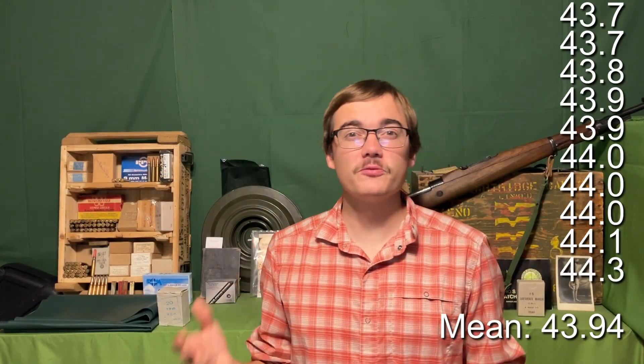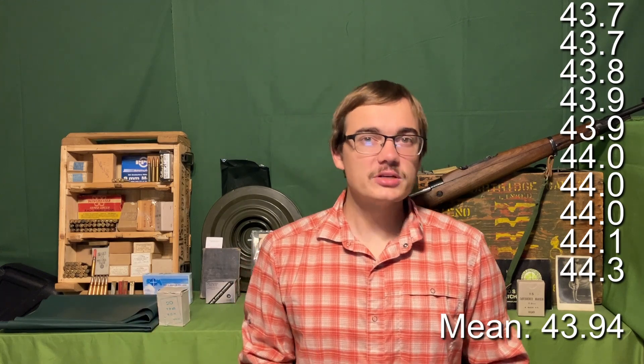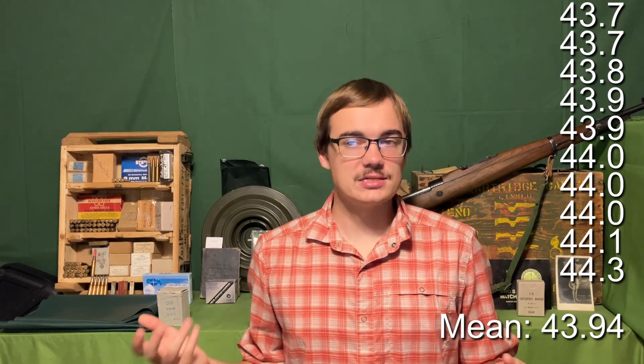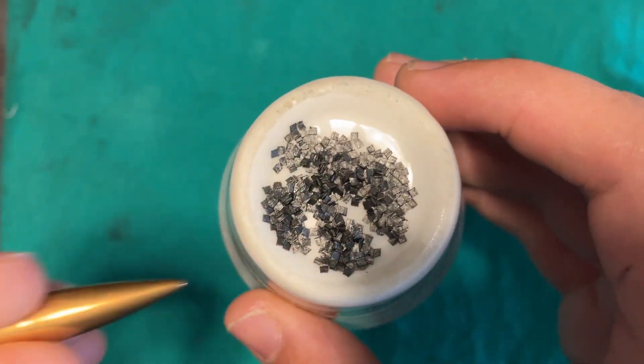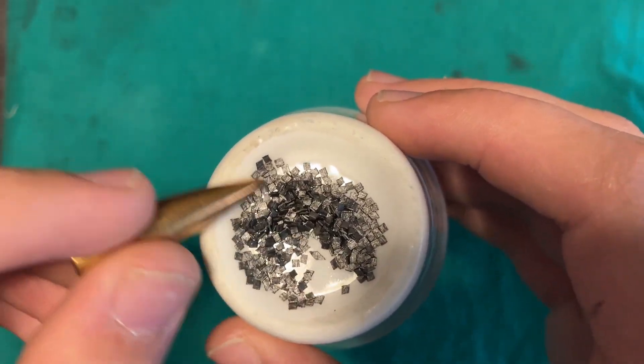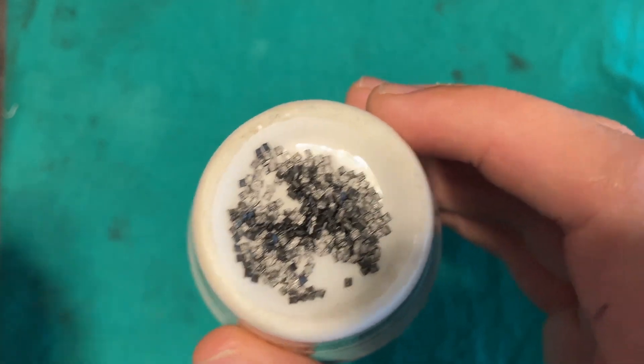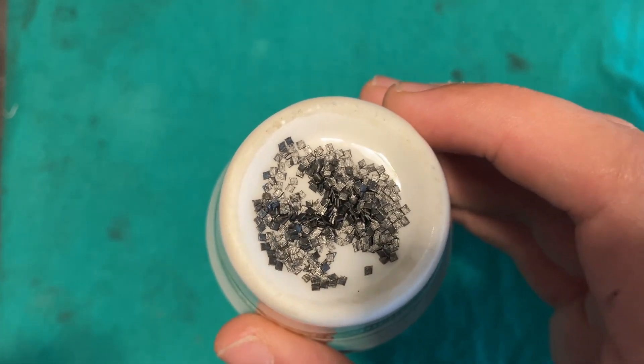Our powder measured from 43.7 grains to 44.3 grains, which gives us a spread of 0.6 grains and an average of 43.94 grains. Again, this is exactly what we'd expect, so there's not really much to talk about here. The powder is just a normal flake powder — all of the Greek 8mm that we've looked at on the channel so far, and the other rounds I've seen, all of them have flake powder.